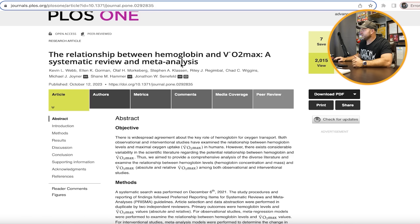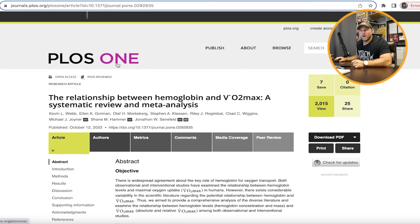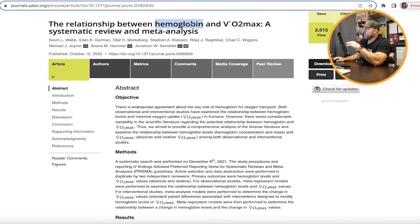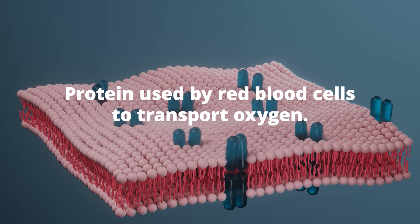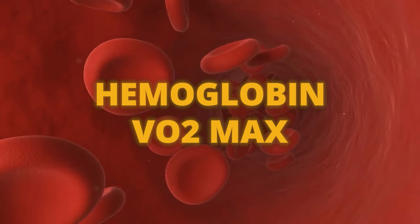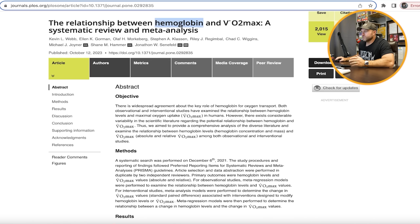One of the coolest papers here is on the relationship between hemoglobin and VO2 max — a systematic review and meta-analysis published in PLOS One. They've also done research on EPO. When trying to increase VO2 max, we can see that hemoglobin — a protein used by red blood cells to transport oxygen — has a very direct link to VO2 max. This helps coaches and athletes understand that if we can turn the knob on hemoglobin, we should be able to increase VO2 max.